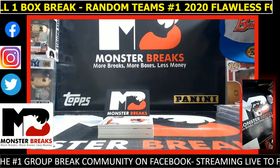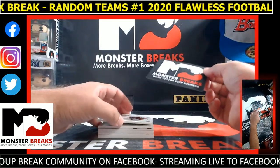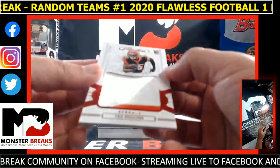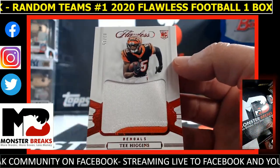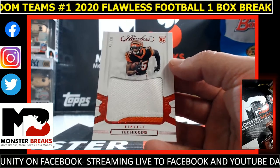This box feels really light, like it's missing something. Alright, we start with a T. Higgins 3 of 15 jumbo patch. Bengals with a Higgins.